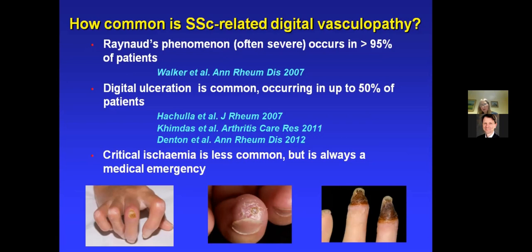How common is digital vasculopathy amongst patients with systemic sclerosis? It's actually very common. Virtually all patients will have Raynaud's phenomenon — it's the most common presenting feature, occurring in over 95% of patients. About 50% of patients will develop one or more digital ulcers during their illness. The lady I presented had digital tip ulcers, but you can also ulcerate over the extensor aspects, particularly over flexion contractures. A small minority of patients go on to develop critical ischemia, which is always a feared complication and a medical emergency.